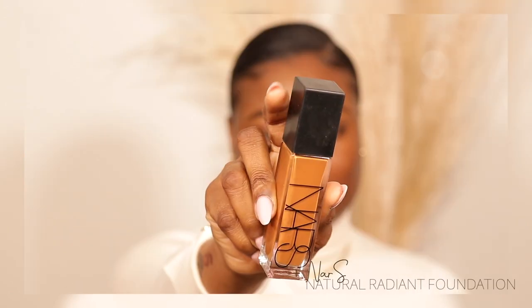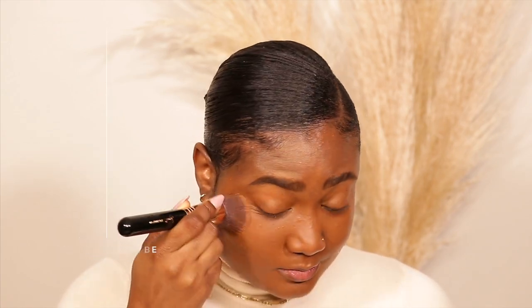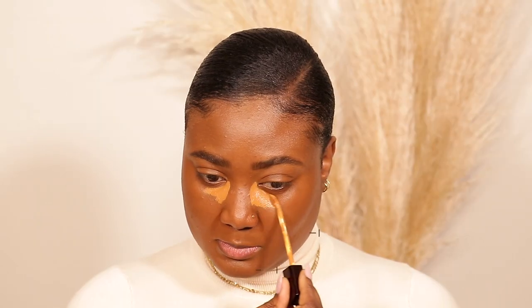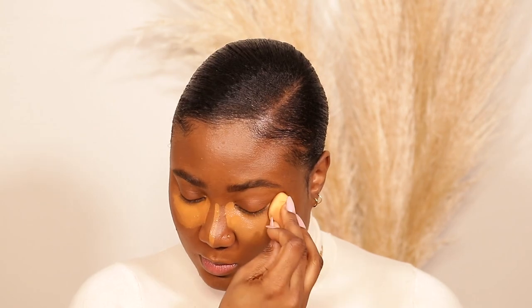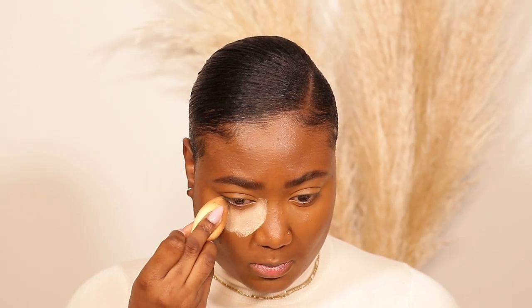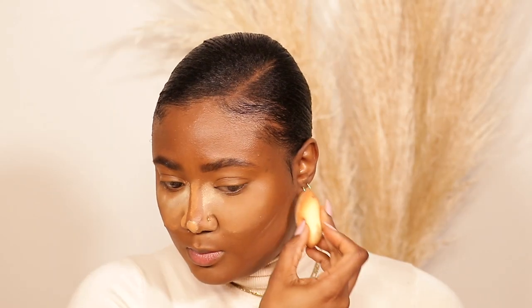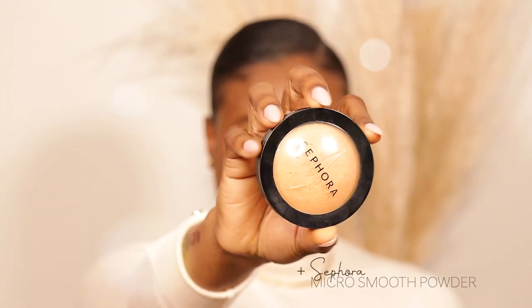I'm going to use my NARS Natural Radiant Longwear Foundation. I'm going to move on to concealer — I'm going to mix my Hourglass Vanish Concealer and also my NARS. Then I'm going to use my Laura Mercier Translucent Powder.